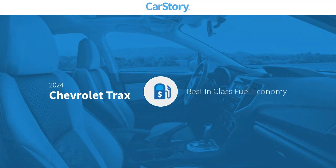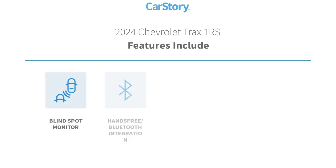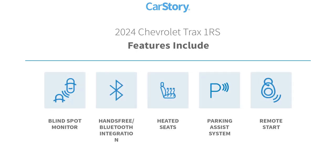Car Story research indicates this vehicle as having best-in-class fuel economy. Features also include blind spot monitor, hands-free Bluetooth integration, heated seats, parking assist system, and remote start.